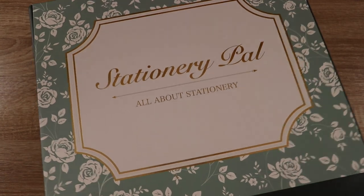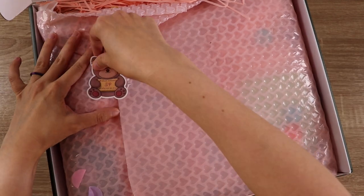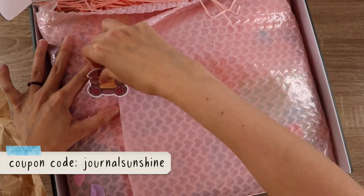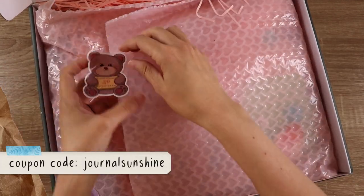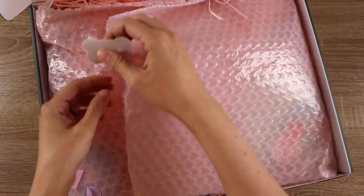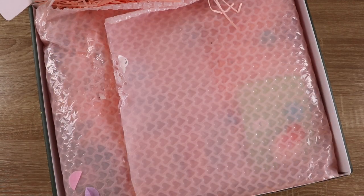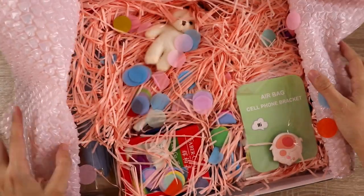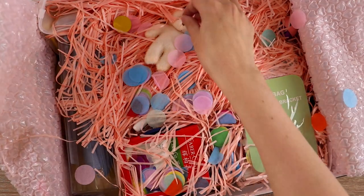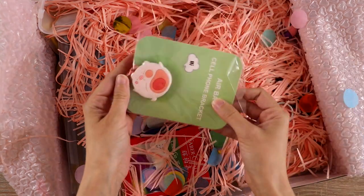Right now they have a back-to-school sale going on. A lot of their items are 50 to 70% off, and if you use my code JOURNALSUNSHINE it normally gets you 12% off, but right now until August 31st it will actually get you 18% off. That code will also earn me a small commission if you use it to purchase something, and that is going to go right back into feeding my stationery habit here on the channel so I can share more exciting things with you.